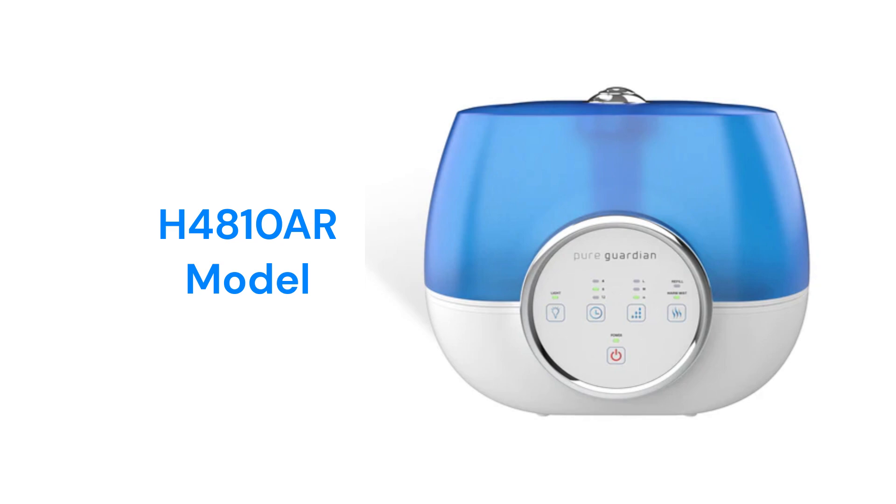The H4810AR model has a 600 square feet coverage area with a dual mist rotating nozzle and three speeds, as well as an oil diffuser for aromatherapy and a night light.